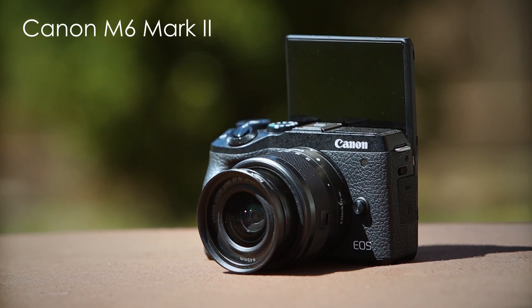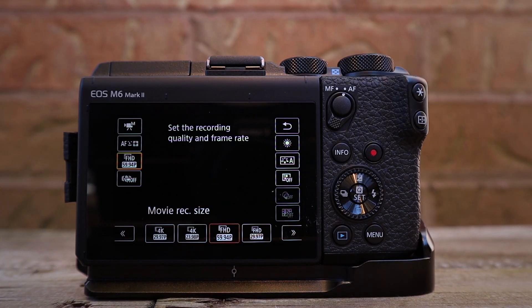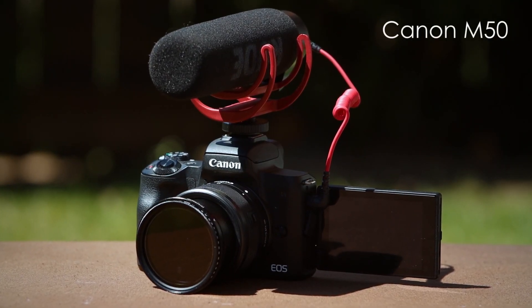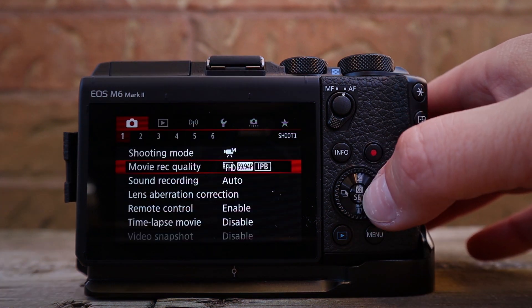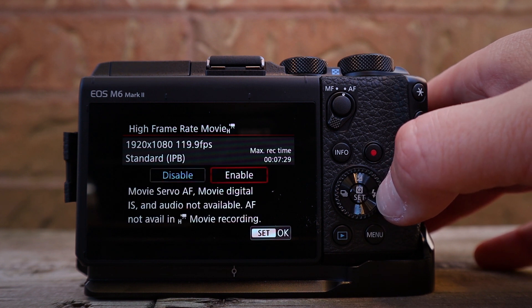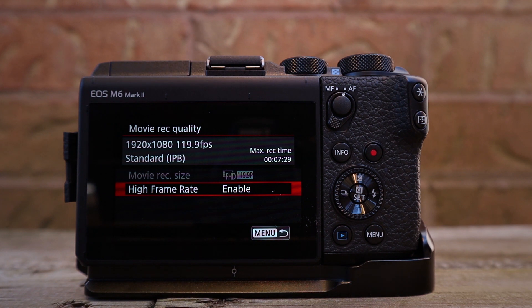So what changed on Canon M6 Mark II? Let's look at the menu. First, we have 4K in 30 frames per second and 24 frames per second. There is no crop in 4K, unlike the Canon M50 which has a crop. Next is full HD or 1080p at 60, 30, and 24 frames per second. And lastly, there is HD or 720p at 60 frames per second. In the menu you can also select slow motion at 120 frames per second, which is in full HD or 1080p. On the Canon M50, slow motion is only HD, which is 720p.